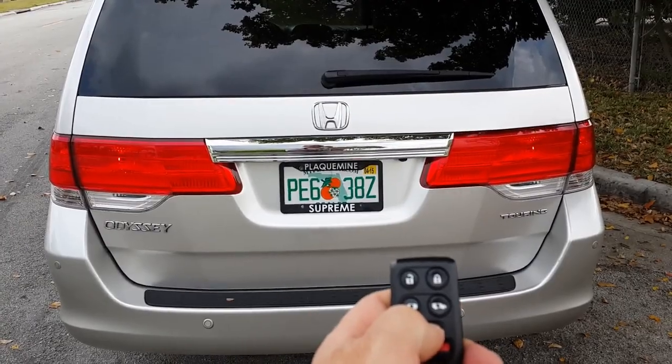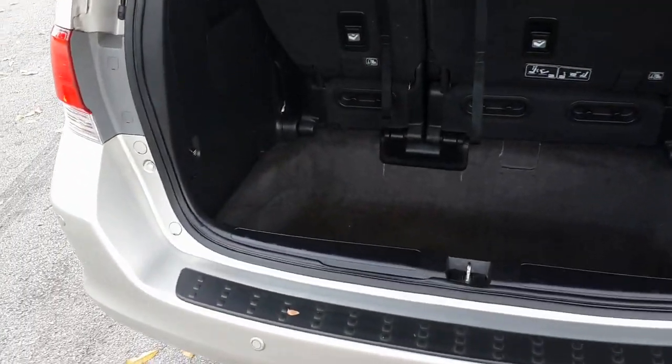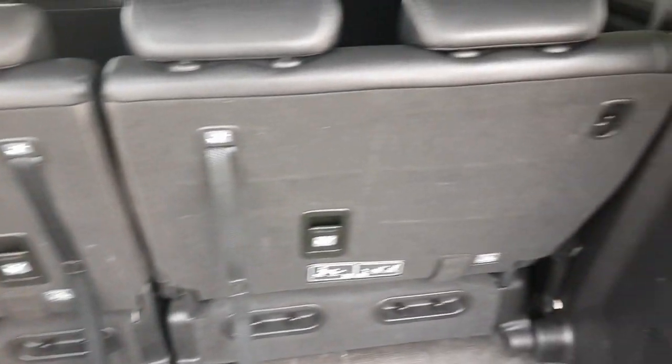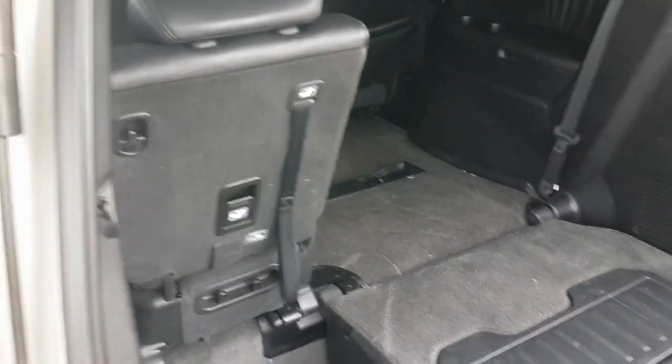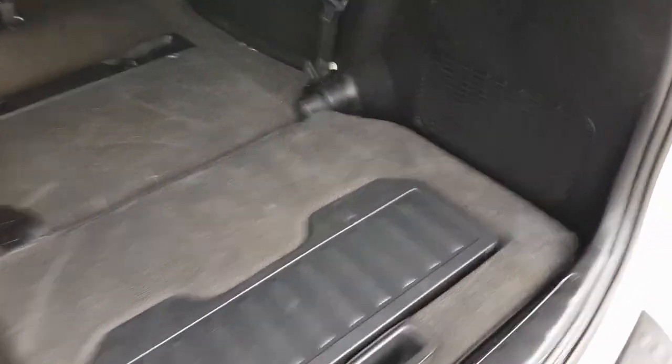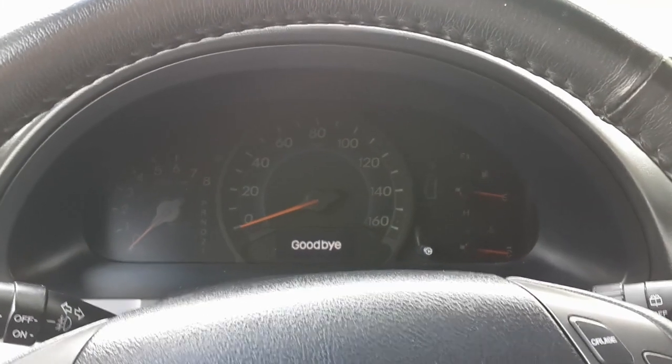Now opening the rear tailgate — opens up perfect, no issues at all. The cargo area is clean and in great shape, really nice looking van. These third row seats actually fold down — you pull here and they fold down, giving you more cargo space. Both of them fold down, and to put them back you do the same thing in reverse.